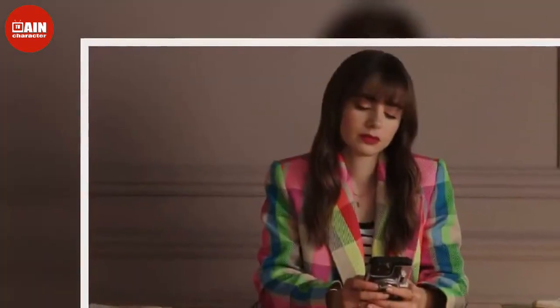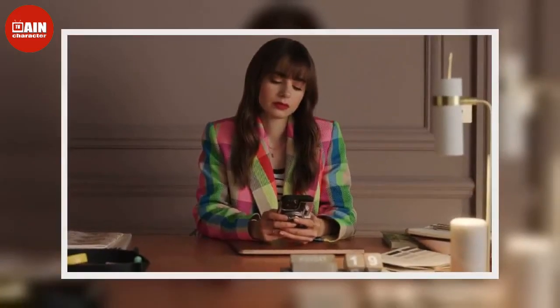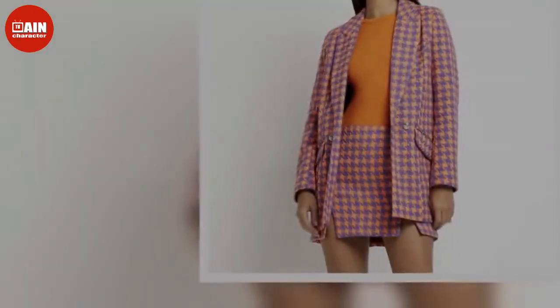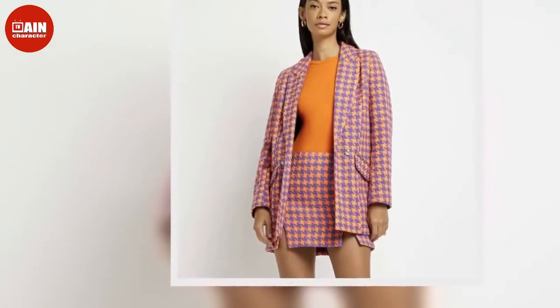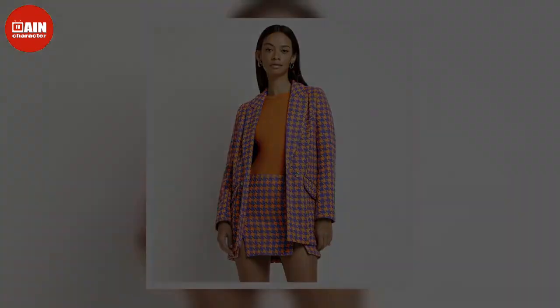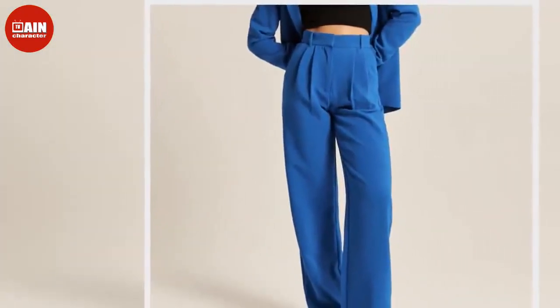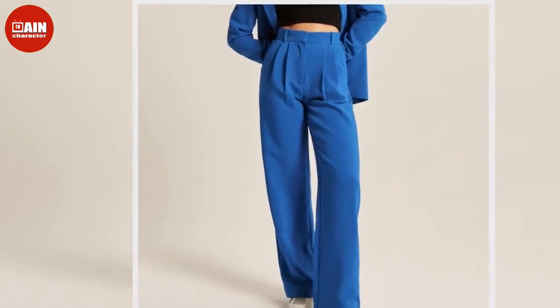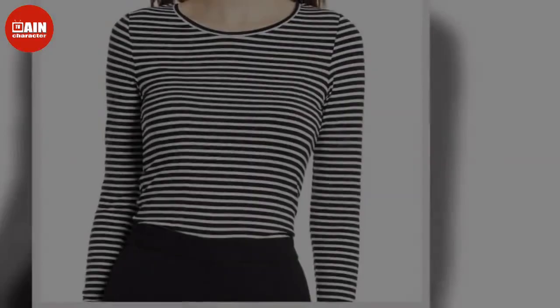Our bona fide Parisian Camille always looks chic, and her matching sets are no exception. She wore this bold black and white set with a simple black top underneath. Shop similar styles: J-ing ivory tweed frayed contrast trim jacket and mini skirt two-piece set ($90) and Skims Raglan crop t-shirt ($48 at Nordstrom).